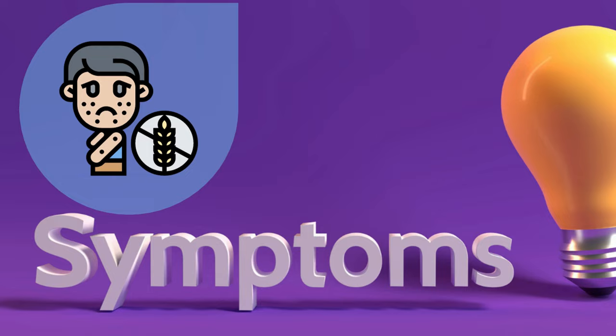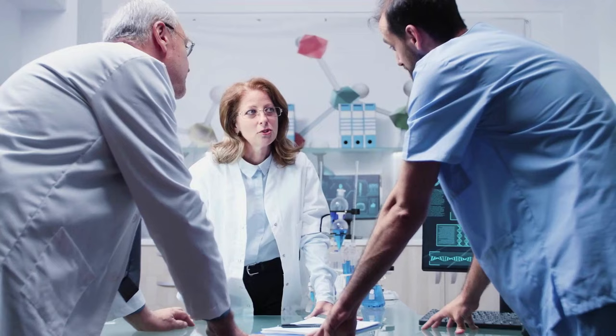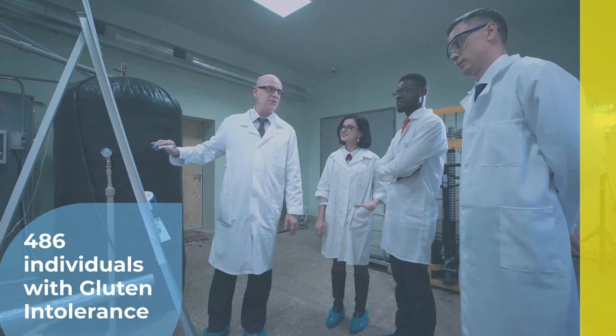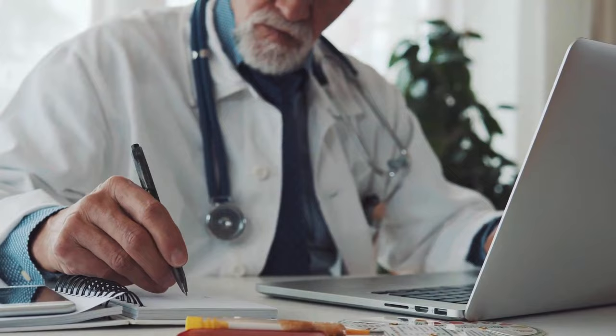Number 5: Fatigue. Feeling tired after going through a hectic work routine seems quite normal. But feeling tired all the time, without any obvious reason, could also be a sign of gluten intolerance. Studies show that people with gluten intolerance are more likely to experience fatigue than others. In fact, a study involving 486 individuals with gluten intolerance showed that over 60% of them often experienced fatigue or tiredness. If you think that the same is happening to you as well, you should get yourself checked, as it could be due to a number of health issues, including gluten sensitivity.